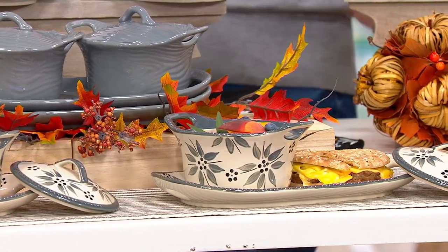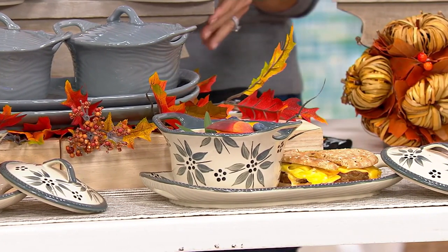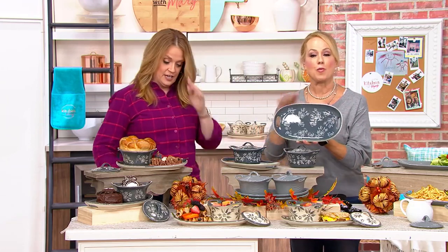A clearance sale price is one notch lower than a clearance price. Eventually if we have any left it will go back up to a clearance price. $19.99 is the price on the two platters, the two bowls, and the two lids. I've never seen it at this price — ever, ever, ever.